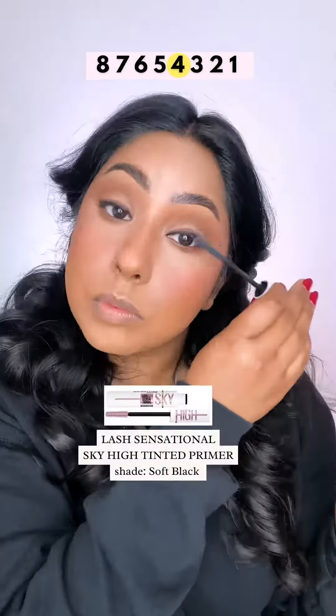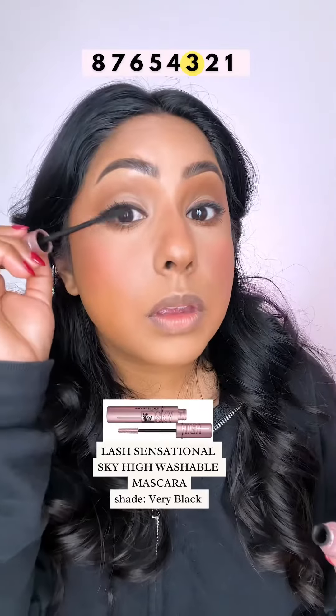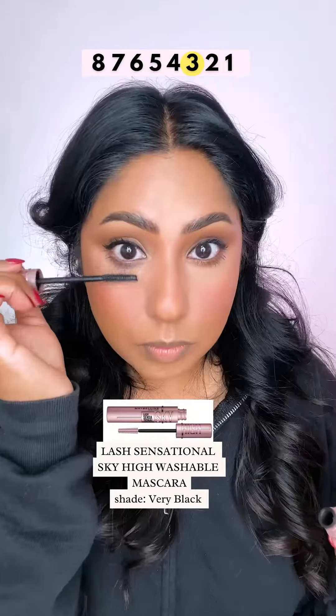I love this Maybelline Lash Primer. Paired with the Sky High Mascara, it is such a winning combo and it makes me skip false lashes, which is pretty alarming.